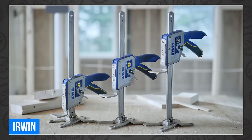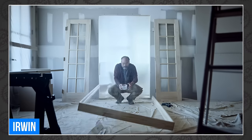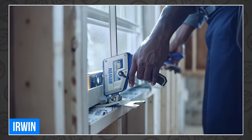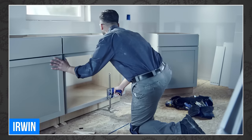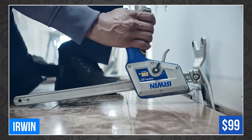It also features controlled lowering to protect your fingies. This thing will lift and level doors, cabinets, windows, and more. You can even use it as a wedge to tighten up your flooring. I'm sure you guys are already thinking of more uses that I'm not. The new Quick Lift Construction Jack is available right now at your local Lowe's for $99.